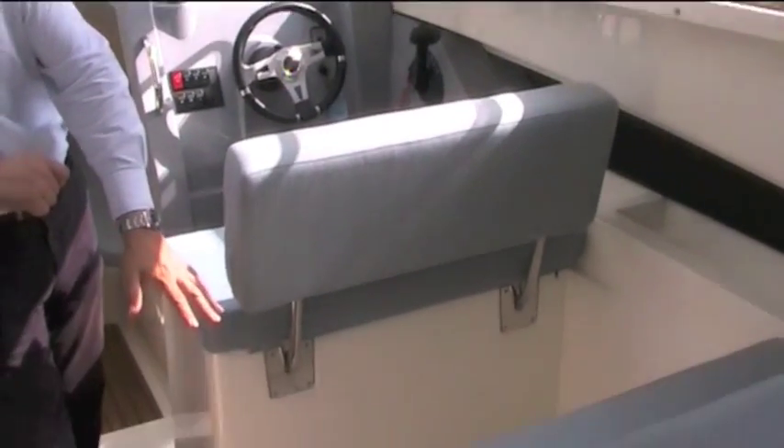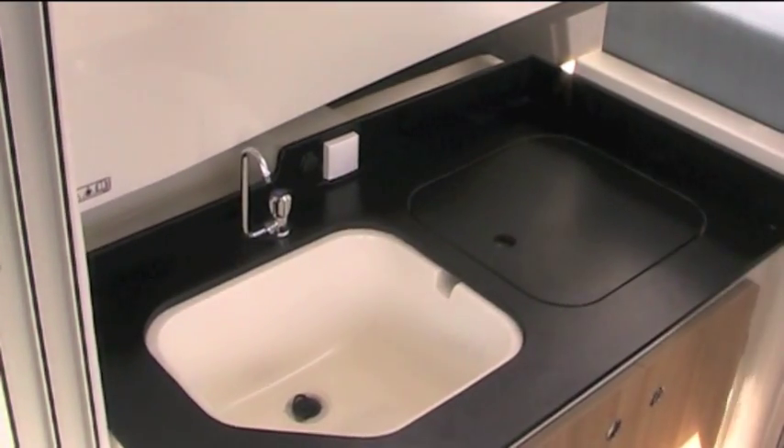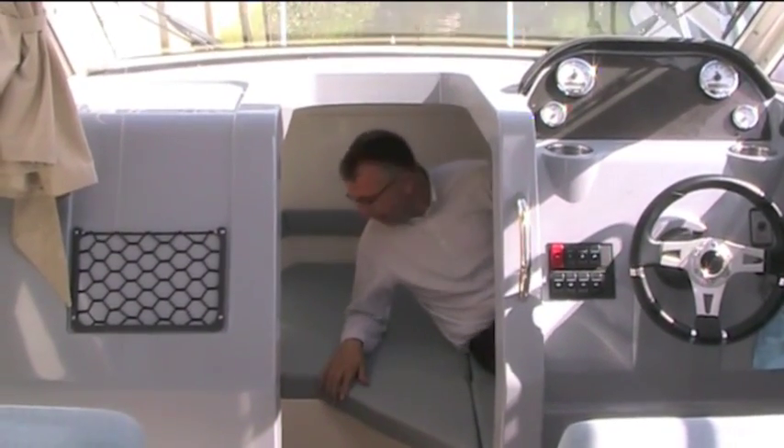There's a table that lives underneath the floor that sits in between, or can be used in the cockpit, a small galley area opposite, and then down below they squeeze in a little heads compartment and a small double berth at the front. It's tremendous what they've got into this boat — it really works quite well.